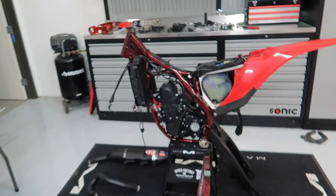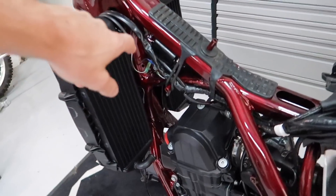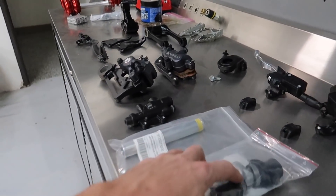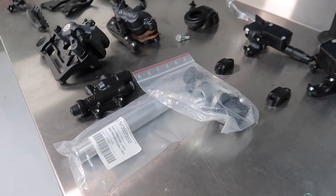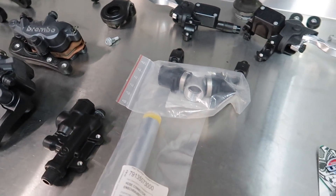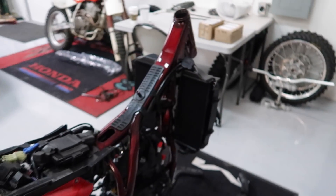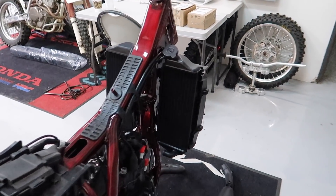Before we get into anything crazy, I need to take the radiators off. If you watched the last videos, I didn't have the T-piece — the coolant flows through kind of the center of the frame, and you cannot reuse these. I tried to use one on the last bike and it did not work, so I went and picked up a new one. I'm going to take the radiators off, throw in that piece, and then we'll probably get to the suspension after that.